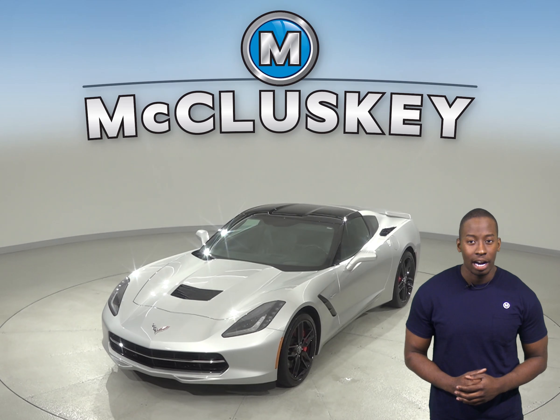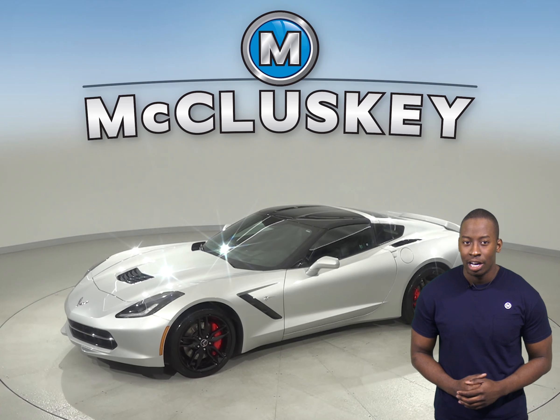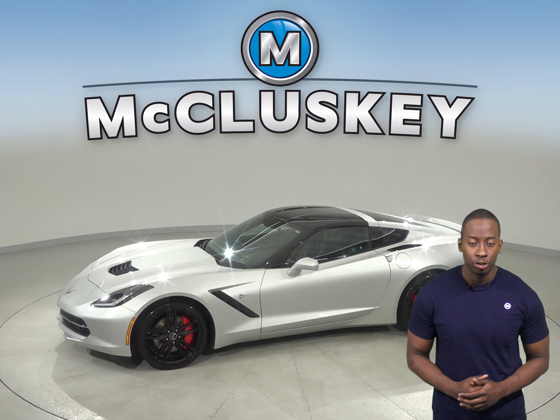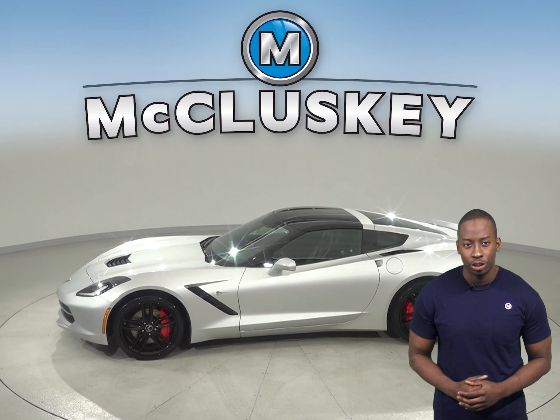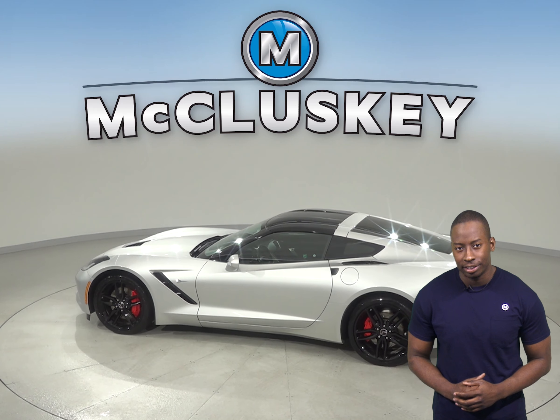If you're looking to put out 460 horsepower and carry a 6.2 liter V8 engine with a 7-speed manual transmission, then you'll definitely enjoy this Corvette. You'll also enjoy the sounds of the 9-speaker Bose premium sound system.